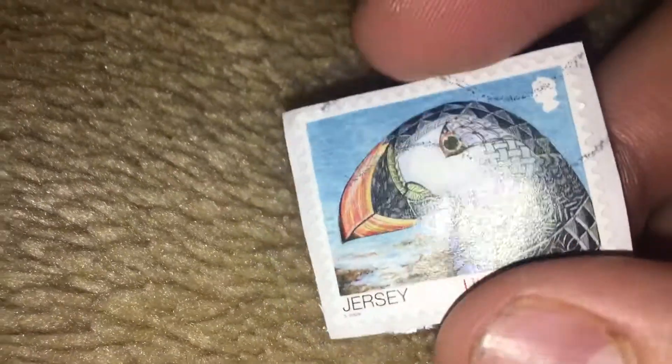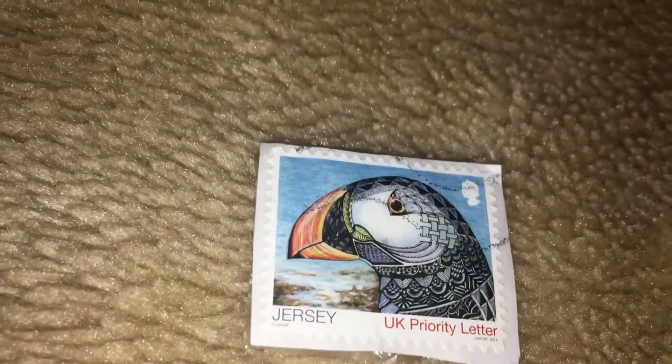Very beautiful. One of my first stamps. Thank you for watching. Have a good day.